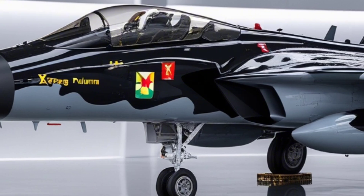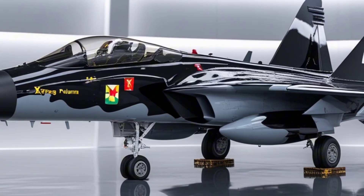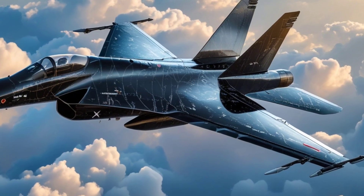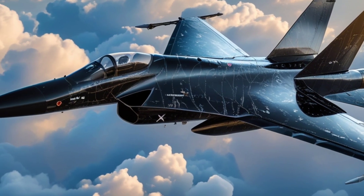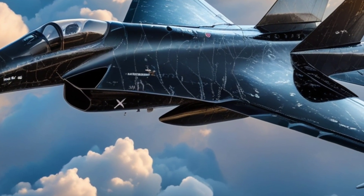With a sleek carbon fiber body and an ultra-futuristic design, the X2 weighs around 560 kilograms and can carry up to 200 kilograms in passenger weight. It features eight propellers, two on each corner, for stability and balance in flight. And thanks to its electric powertrain, it produces zero carbon emissions during flight, making it not only cool but environmentally friendly too.